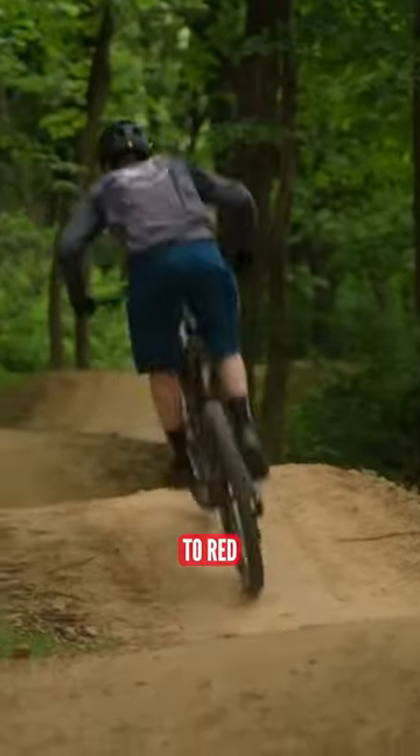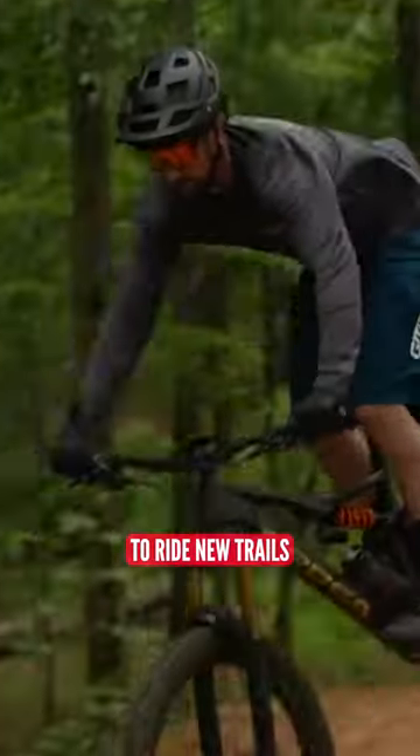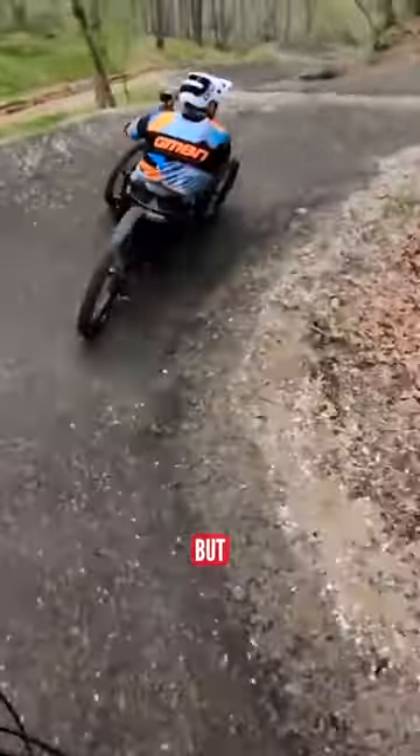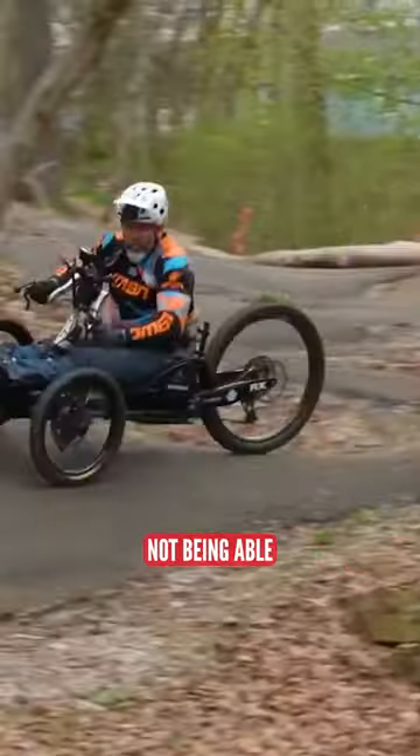Most mountain bikers are familiar with the common trail rankings from blue to red to black to diamond, and can choose to ride new trails and know what to expect and generally how hard they might be. But adaptive riders face different challenges, sometimes including not being able to stop on the trail to check out a section first.